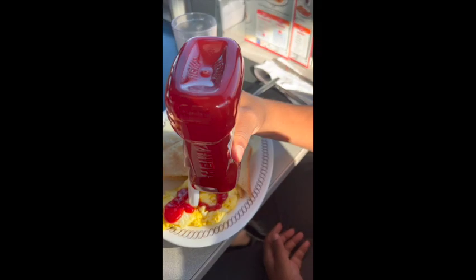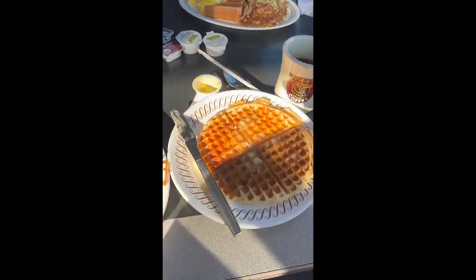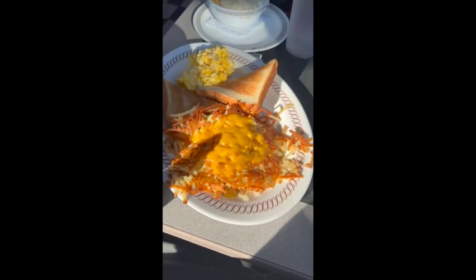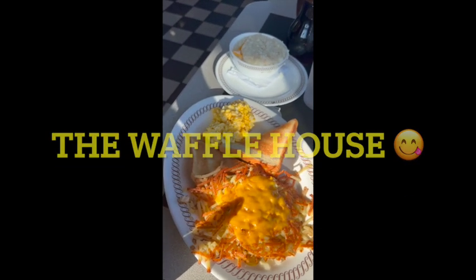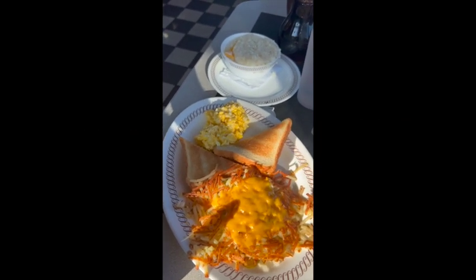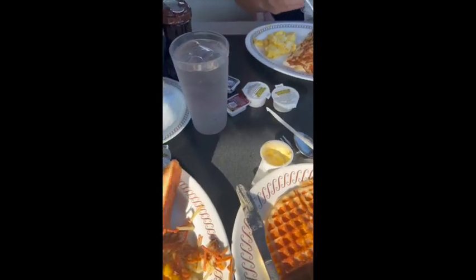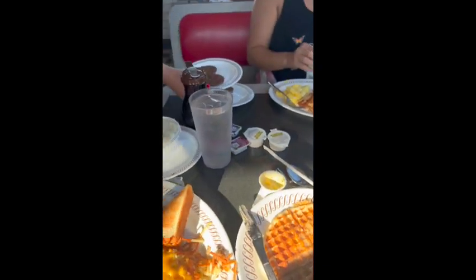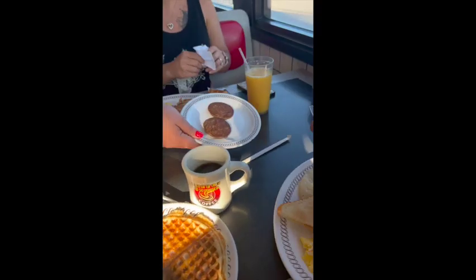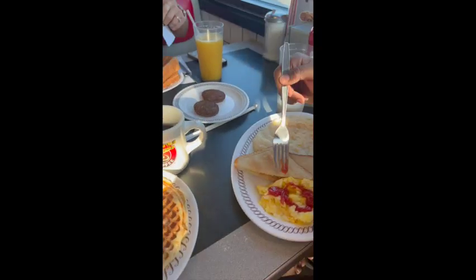As we get to Atlanta, we're a little bit hungry, and if you've never experienced Waffle House while in Georgia, it is definitely a must. For all the viewers, let me know down in the comments: do you like Waffle House, love Waffle House, or do not like Waffle House?